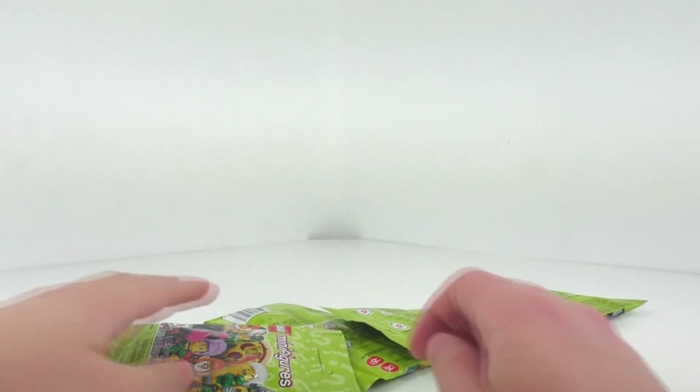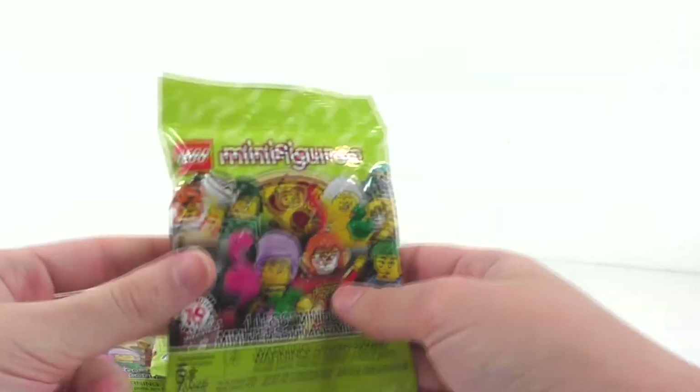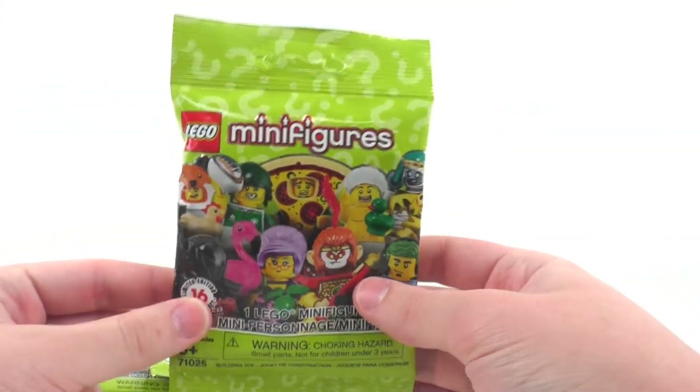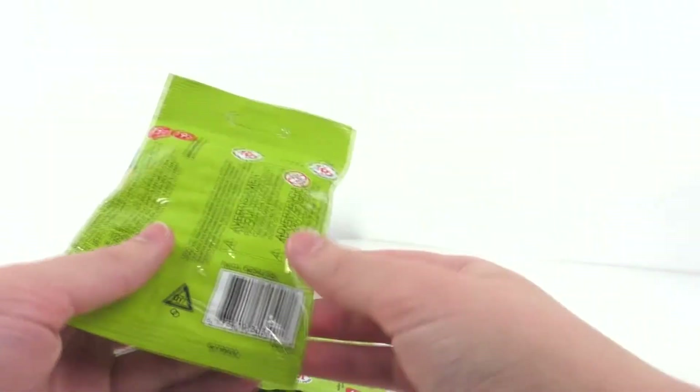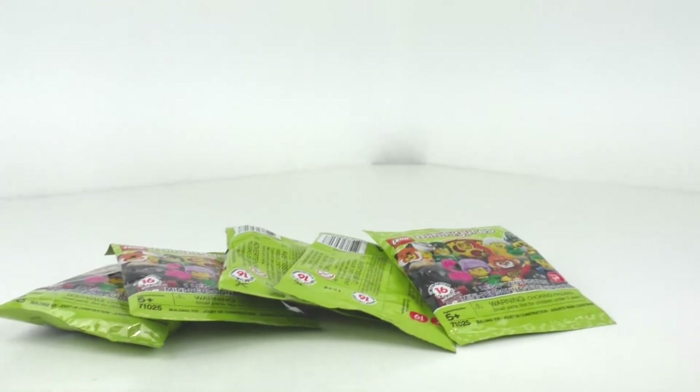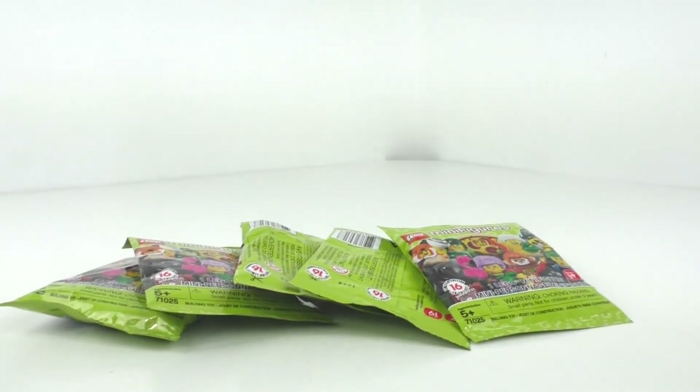Finishing up this haul video, I went to the same GameStop but they didn't have the minifigures, so I ended up having to go to the mall. Since I was at the mall I spent some money at the Disney store, but we'll get to that. At GameStop, I got a total of 5 Series 19 LEGO minifigure packs. You can expect a video for this sometime this week. I felt out the ones I particularly wanted, so hopefully they'll be minifigures I like.